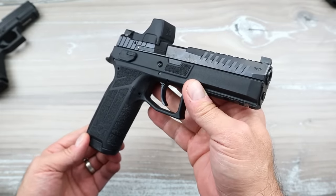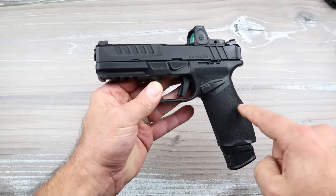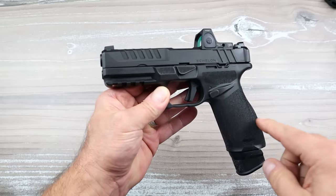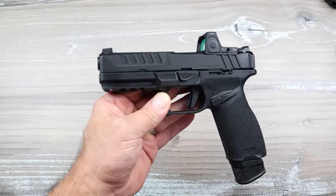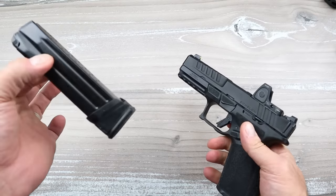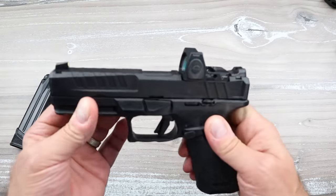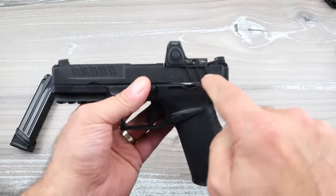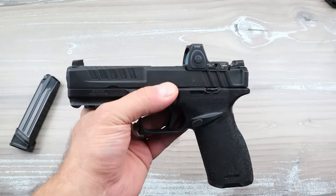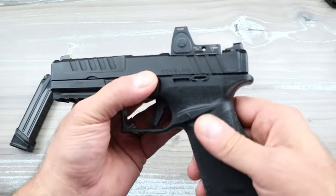Next up is the Springfield Armory Echelon. This handgun was built from the ground up and is incredibly loaded with features. It's right around the same cost as a Glock 17 MOS Gen 5. It comes with 20 and 17-round magazines, excellent serrations, and is optic ready with their VIS — Variable Interface System — which allows a multitude of optics to be installed.